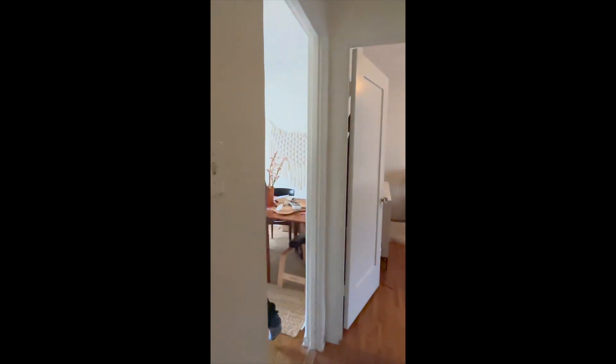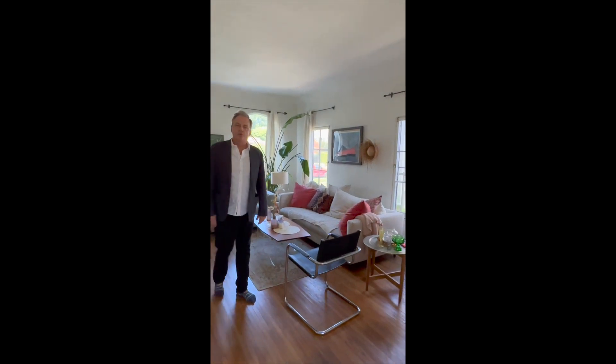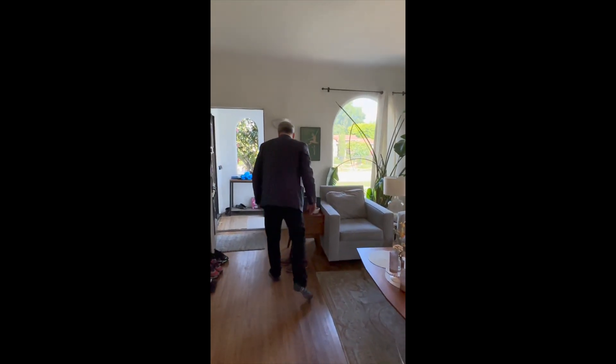We're going to take you upstairs. This is the light all the time — we're in a great neighborhood. There's a three-hole golf course right there at Hatwater Village, with great restaurants and shopping. Now we're going to go upstairs.